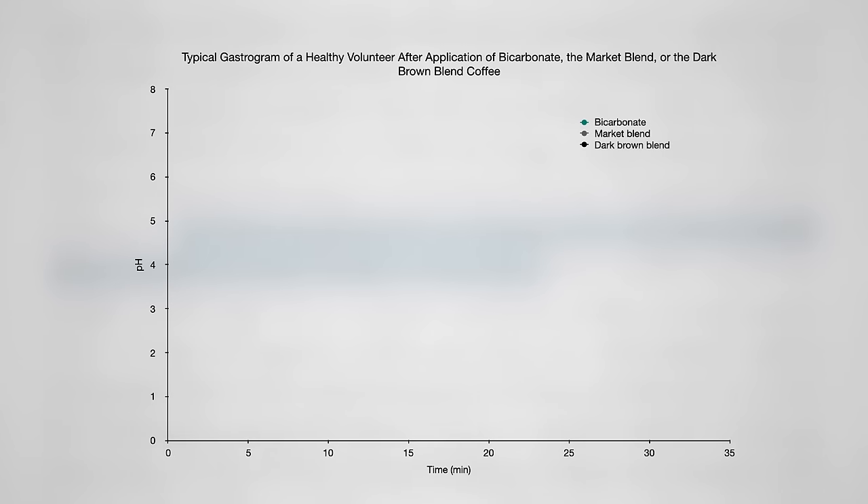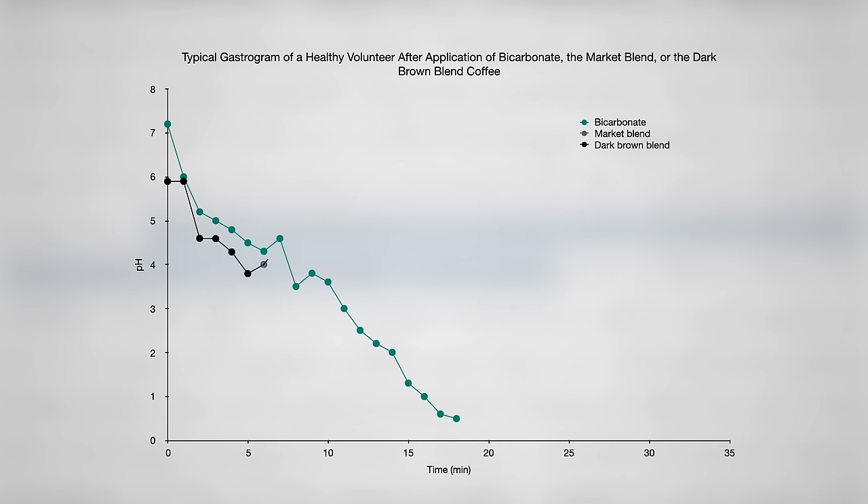The way you chart stomach acid secretion in the stomach is called a gastrogram. You basically give people some baking soda, which starts out alkaline, and measure the pH in the stomach to see how long it takes the body to restore the stomach back into an acid bath—about 15 to 20 minutes. But if you mix that same amount of baking soda with dark roast coffee, it takes longer, meaning that dark roast coffee is suppressing stomach acid secretion, since it takes longer to normalize the pH.